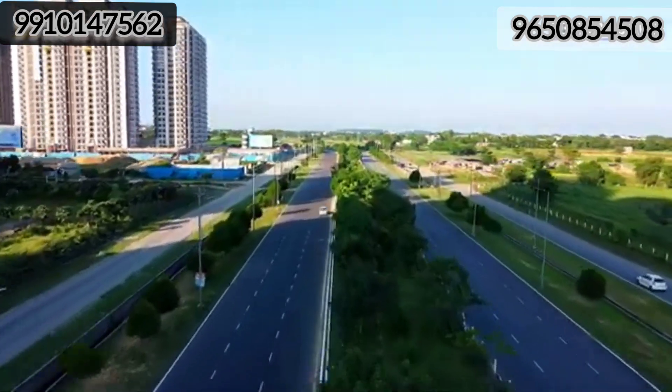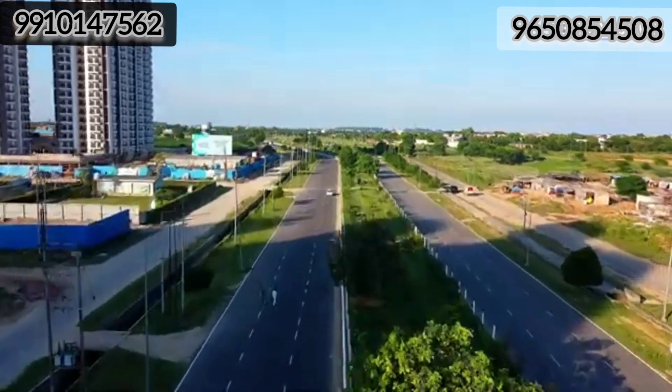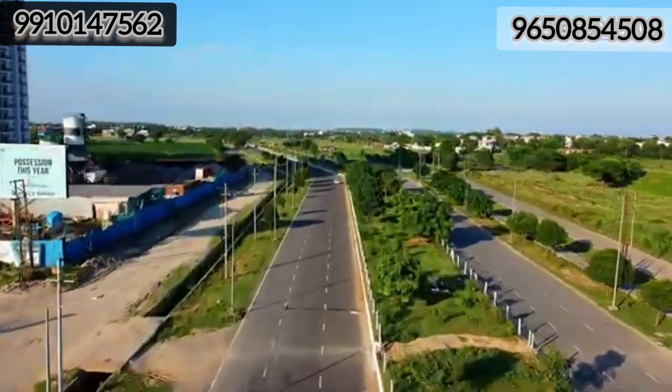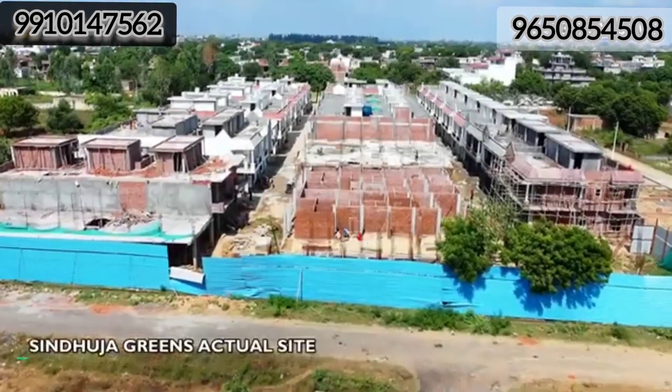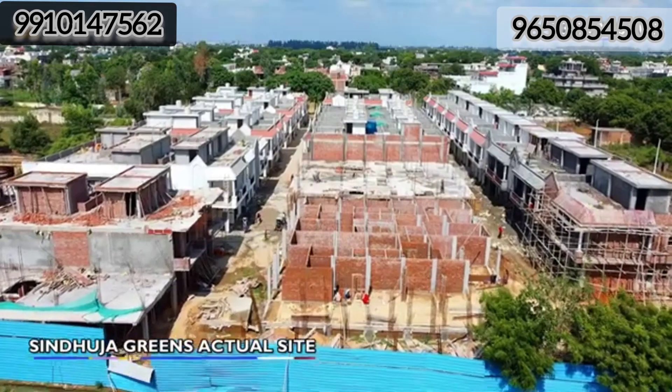The reason we are showing you Sinduja Green is that this is a similar project with minor elevation changes, which we will show you in the video. This is Sinduja Green's site, located beside sector 10 Noida extension.